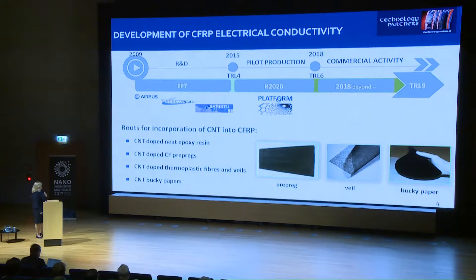Later, we started studies on other ways of introducing carbon nanotubes into composite materials. I was working within the Electrical and Saristo projects, both funded by the European Union, in which three different technologies were developed. One was the application of carbon nanotubes on the carbon prepreg. The second was the development of thermoplastic fibers and veils doped with carbon nanotubes.